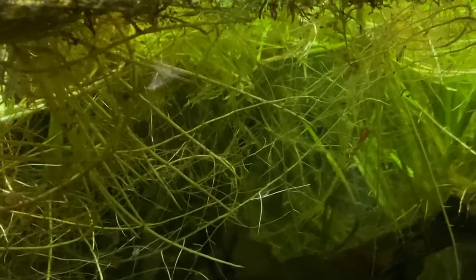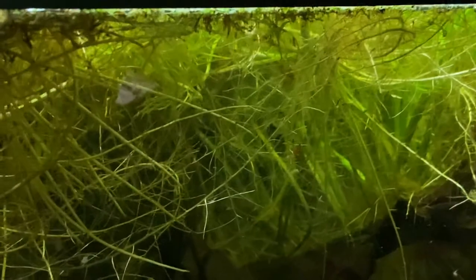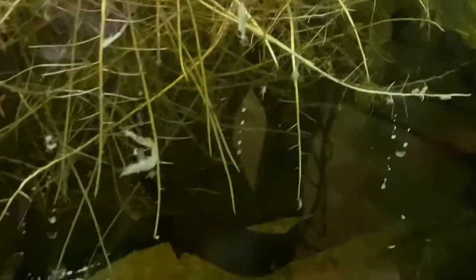I'm going to feed it some of this — Jumbo Mysis. I don't see it, but we saw it for a moment there. Pretty cool fish.